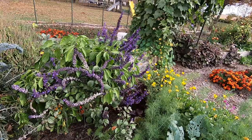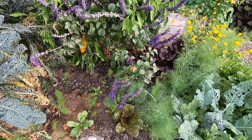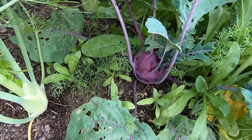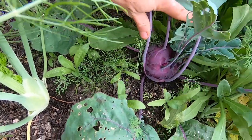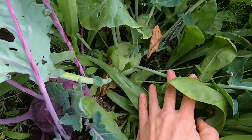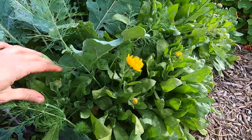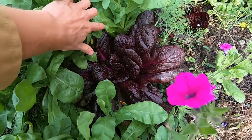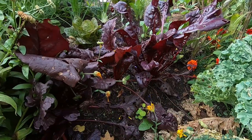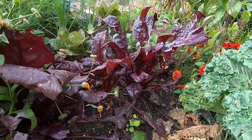This is big blue salvia, which has been a honeybee magnet. Tucked in here I've got freckles lettuce. My kohlrabi is pretty close to maturity - I've got purple and some green ones tucked back in there. This calendula has bloomed all season. Some red Chinese cabbage, and this is a red chard called Joy's Midnight, which keeps this color all season long.